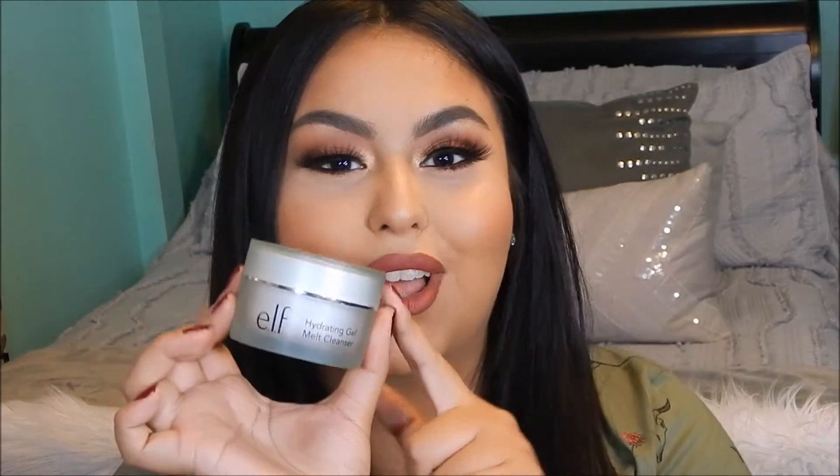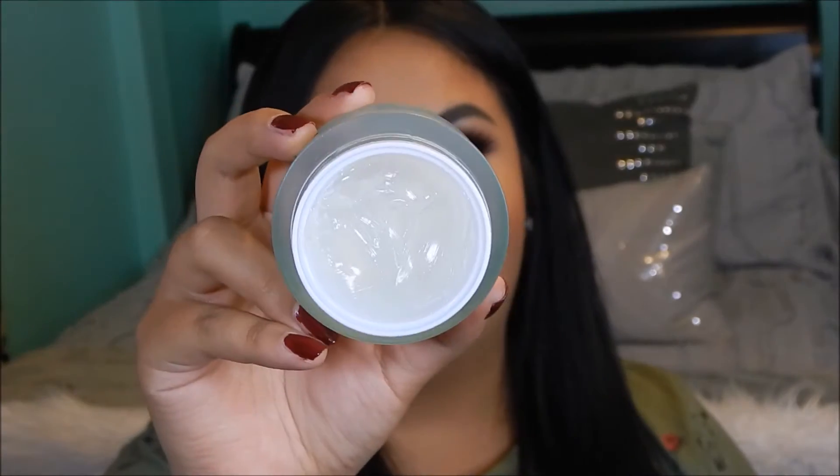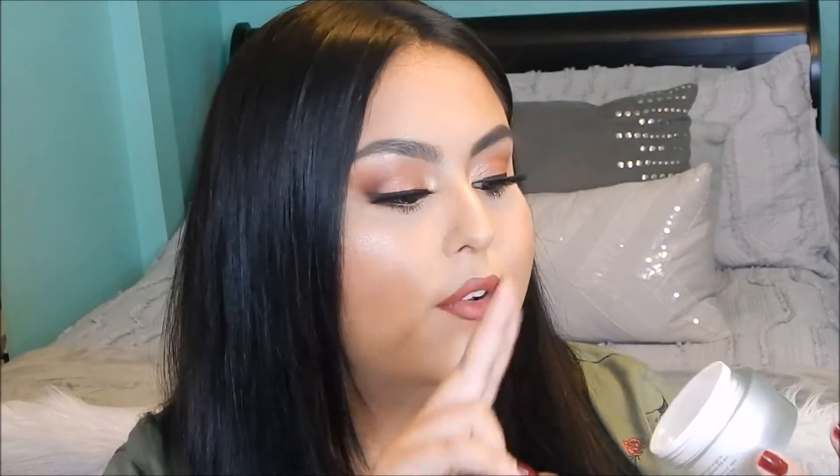The next skincare product by e.l.f. that I've been loving is the e.l.f. Hydrating Gel Melt Cleanser. I just love this packaging and the color of it. Basically it's a clear gel. I've used quite a bit but a little bit goes a long way with this. A lot of people use just makeup wipes, but I like to use this because I feel like it really removes absolutely everything. I grab my two fingers, scoop out a little bit of product, and just start rubbing it all over my face.